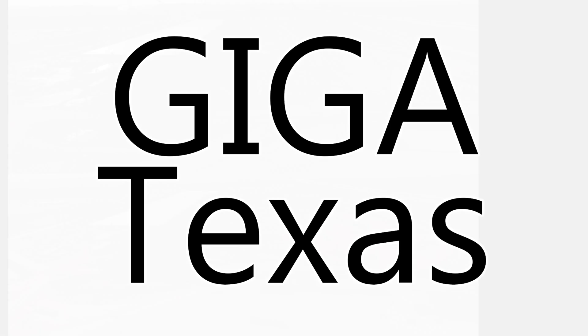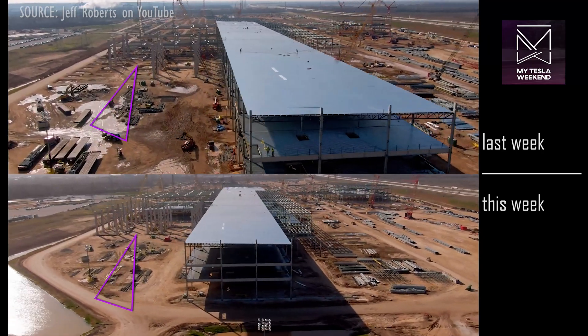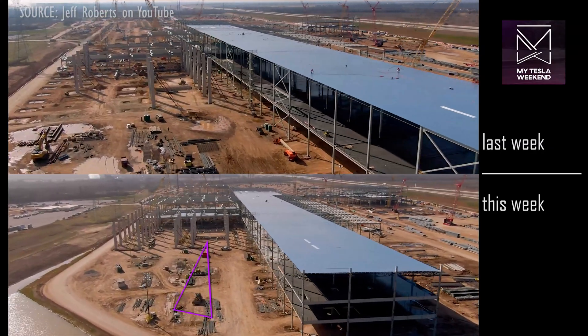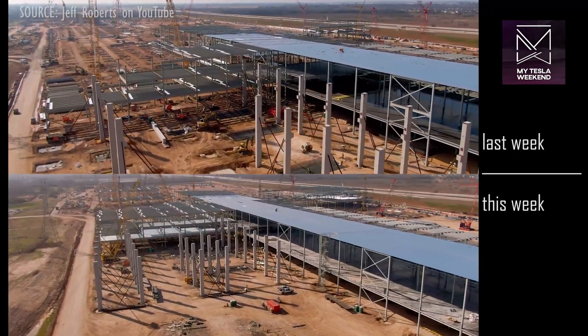Giga Texas. The northeast stamping area has gone from a dozen concrete columns to having virtually all of them in place, with massive foundation work for the stamping machines already being poured. There are currently four of these, but it appears this will expand to six or perhaps even eight.